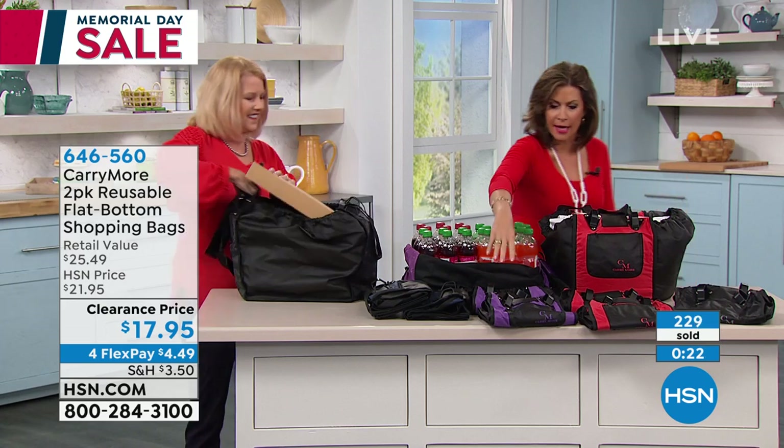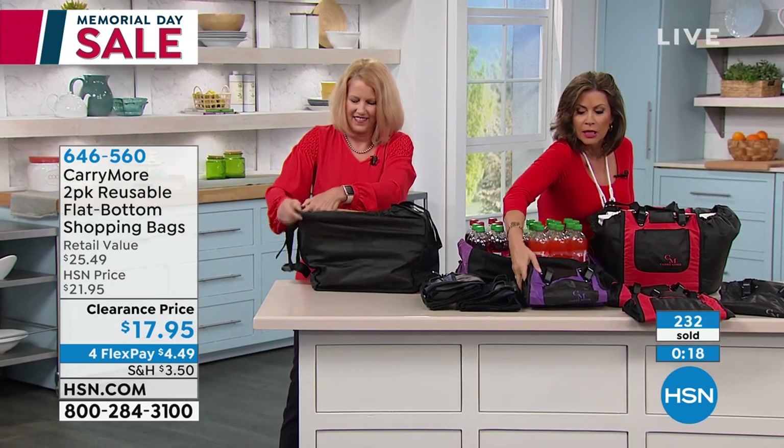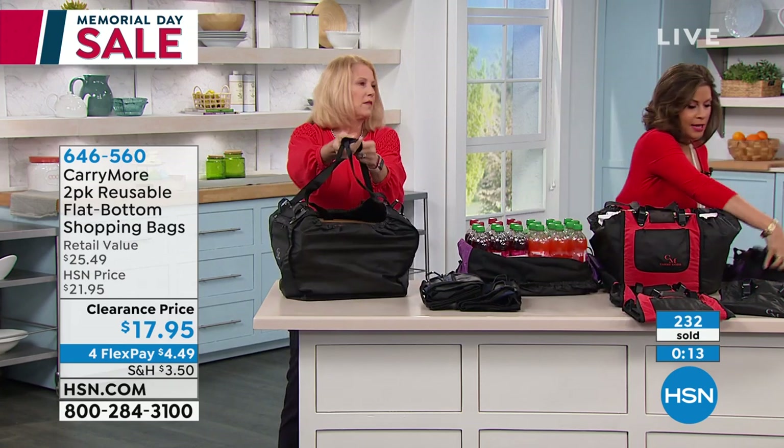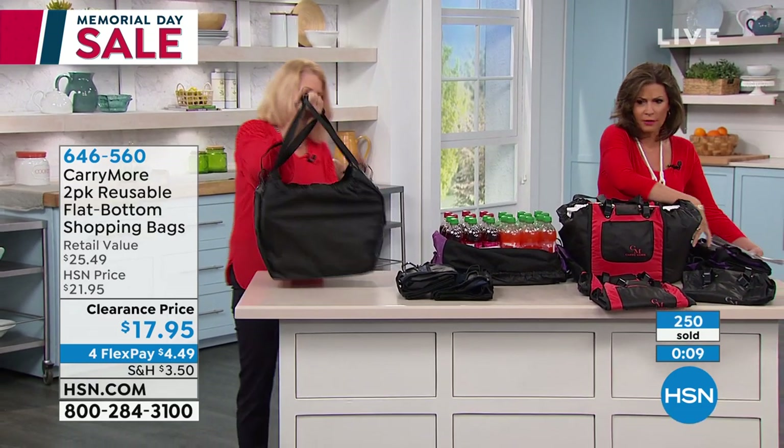The purple is now completely sold out. We still have it available in blue, but the blue will be the next to sell out. We also have it in red and black — we're limited in all colors.